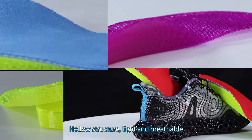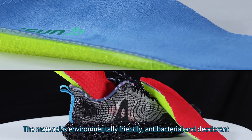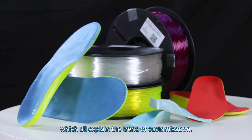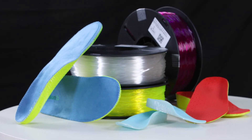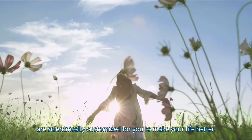The insole is light and breathable. The material is environmentally friendly, antibacterial, and deodorant — all reflecting the trend of customization. iSun 3D customized insoles are scientifically customized for you to make your life better.